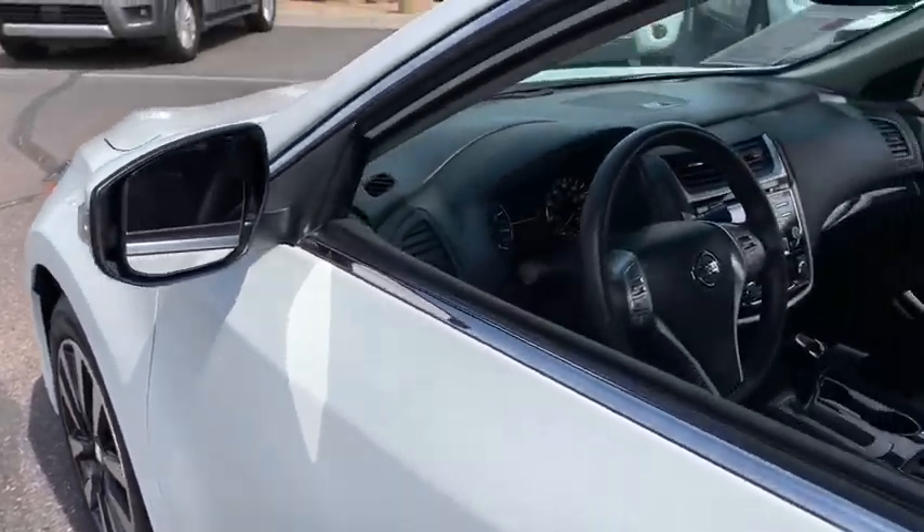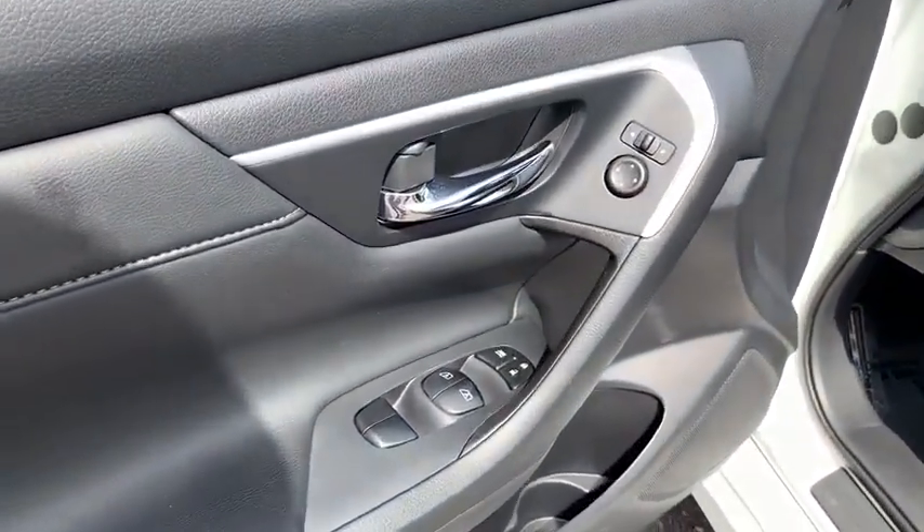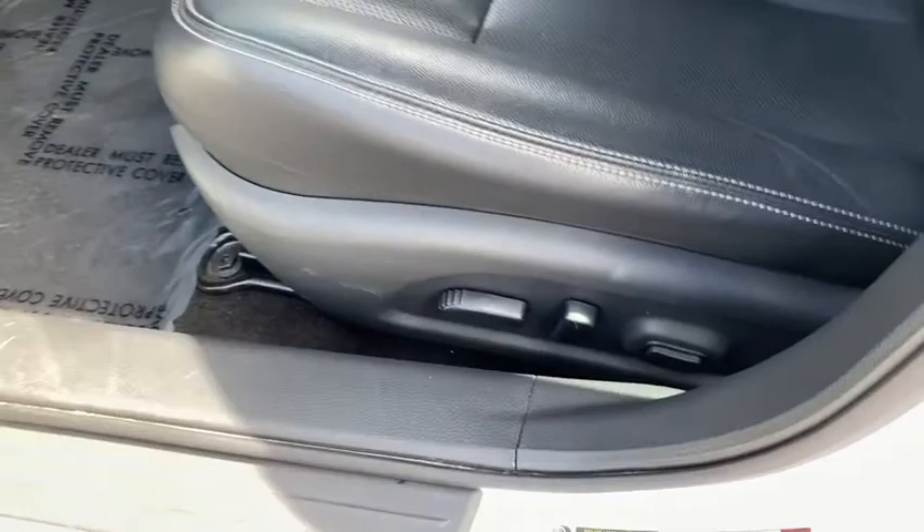Power steering, adjustable steering wheel, aluminum wheels, four-wheel disc brakes, auto dimming rear view mirror, keyless start, cruise control, universal garage door opener, premium sound system.